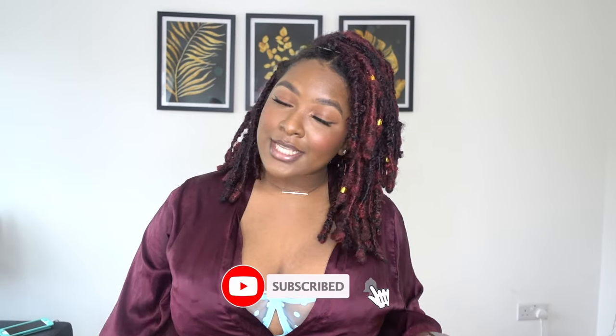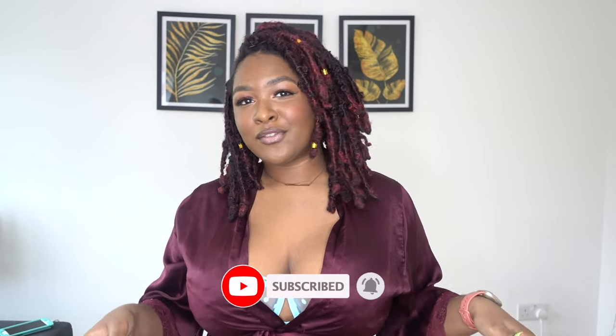Hey guys, welcome back to my channel! It's your girl Tenessa, aka Tenessa Love Love. In today's video I will be showing you guys some gorgeous and very comfortable colorful bras.